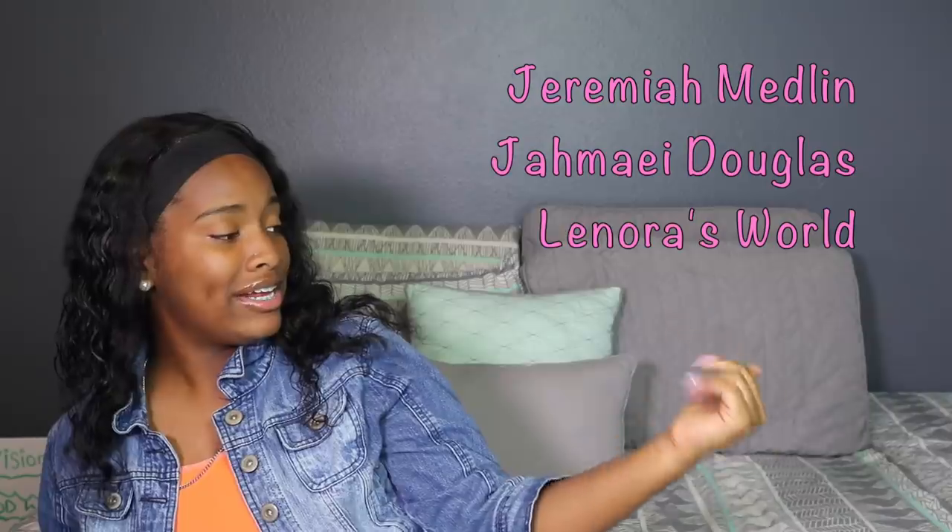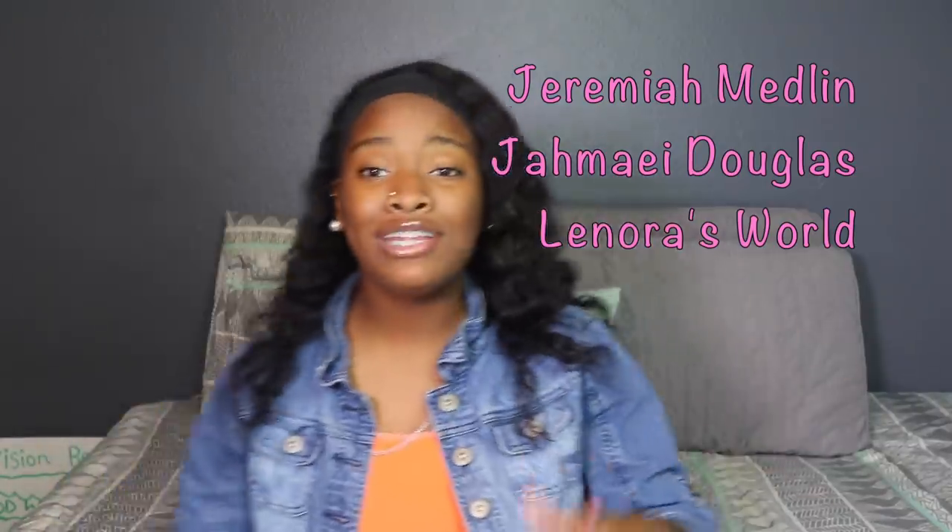Anyways guys, do not forget to like, comment, subscribe — all that good stuff. I love all you guys dearly. The three shoutouts of the day will be right here — shoutout to each and every one of you. I really appreciate you guys for being the first three. If you want a shoutout, be the first three to comment on any one of my videos and you will receive a shoutout.